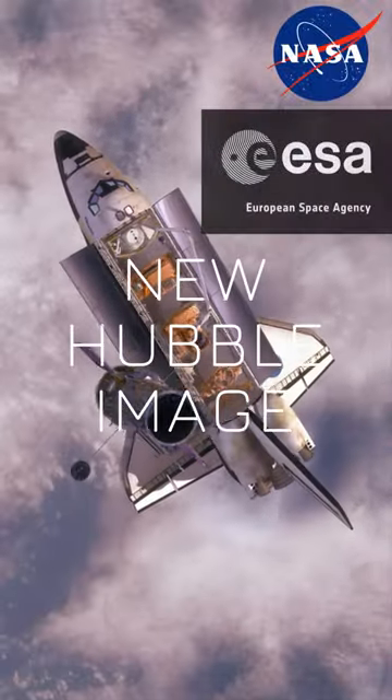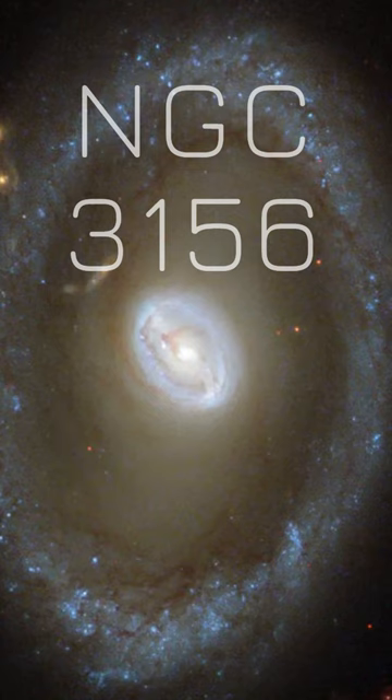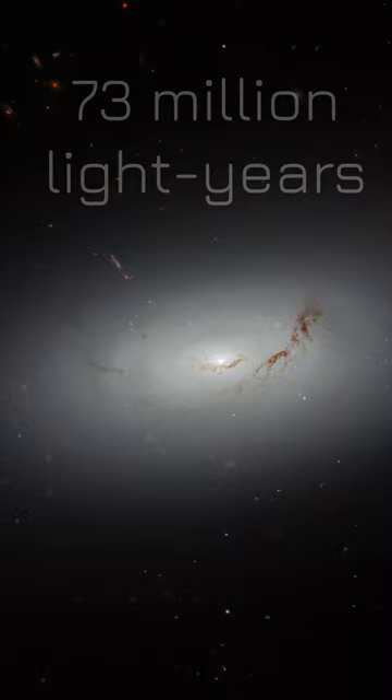The Hubble Space Telescope is continuing to send images of mysterious galaxies such as NGC 3156. NASA recently revealed a dream-like image featuring the galaxy. It lies about 73 million light-years from Earth in the minor equatorial constellation Sextans.